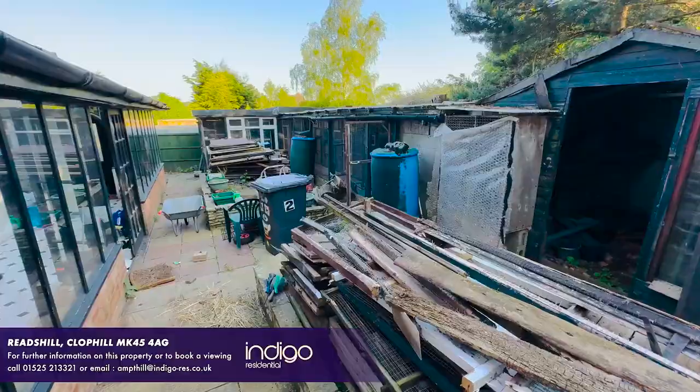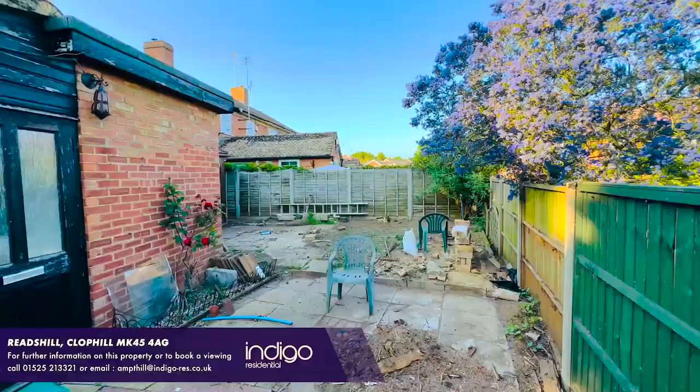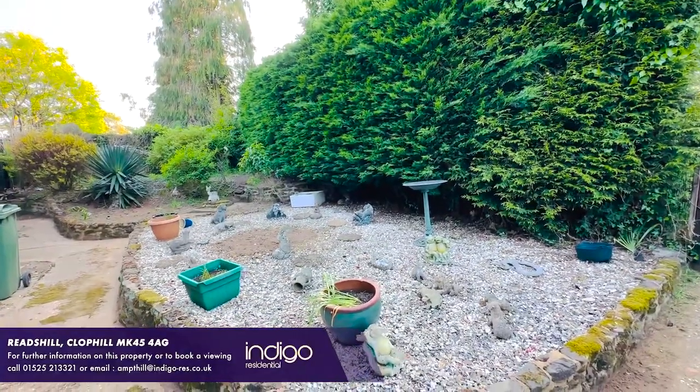Externally, the property is situated on a corner plot with a large wrap around garden, mainly patio and vegetable patches. At the front there are flower and shrub beds.